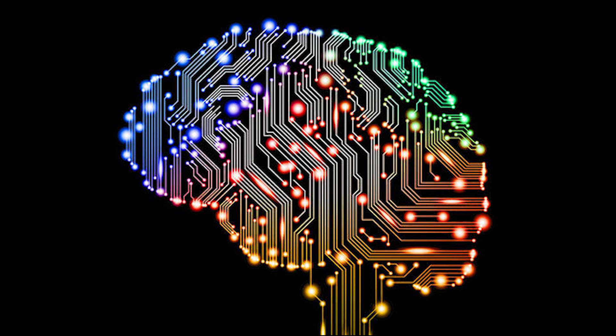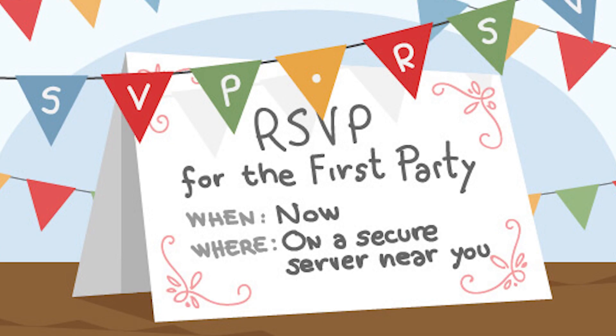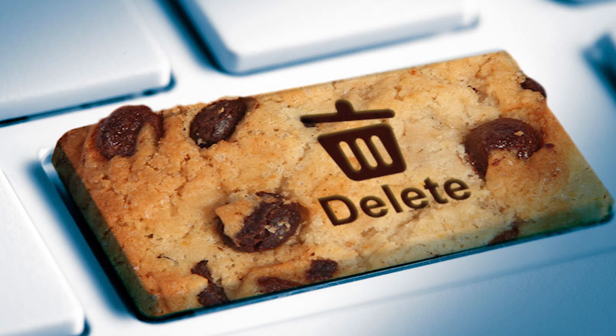Websites use cookies to remember your device. These cookies serve as a history log of transactions between your device and the website's server. These cookies are also known as first party and session cookies. First party and session cookies are safe. The cookies everyone worries about are the third party and permanent cookies.